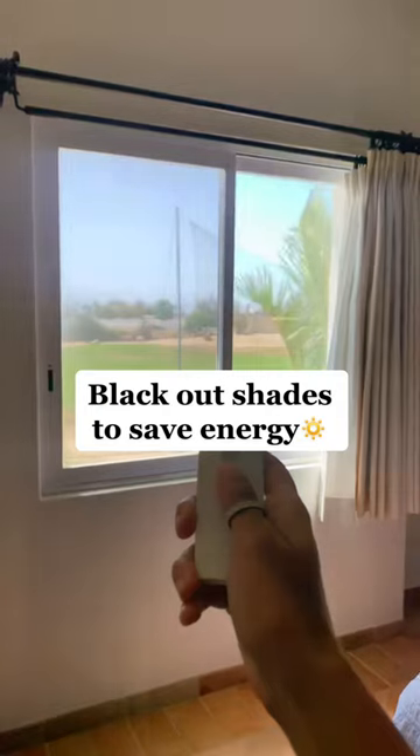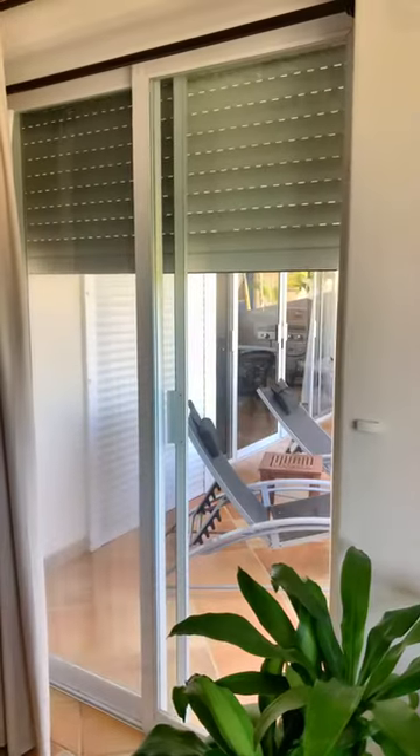And my favorite part — they have these amazing blackout shades that they require you put down during the day to preserve energy on the AC.